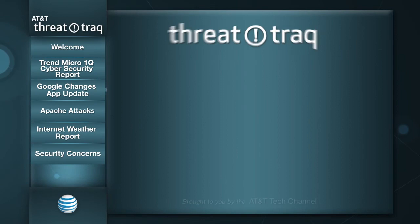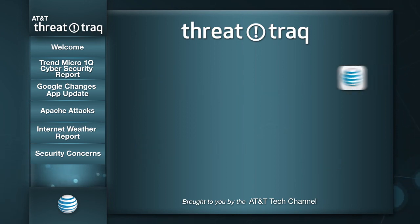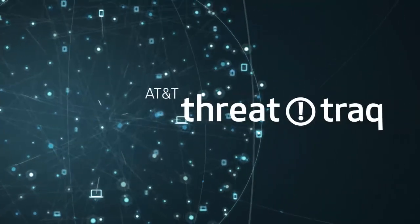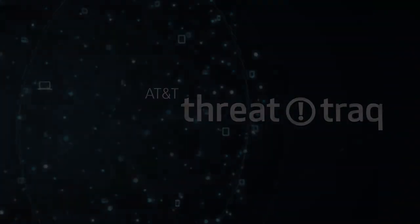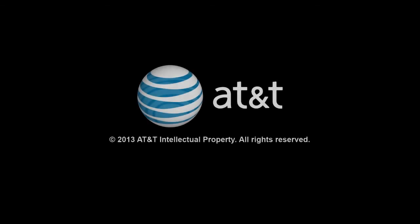That's our show for today. If you'd like to get in touch with us, you can email us at threattrack@list.attc.com. You can also find us on Twitter at @ThreatTrack. The ThreatTrack video is available at att.com/ThreatTrack and on YouTube, and you can subscribe to our audio-only feed on iTunes. Thanks again for joining us today. Thanks to Josh and Jim for joining me on the show. We'll be back next week with a new episode. Until then, keep your network safe.